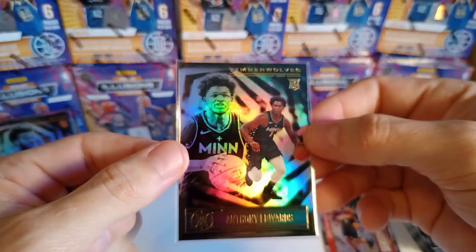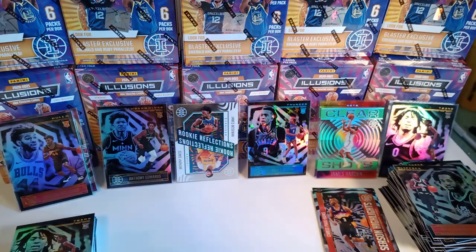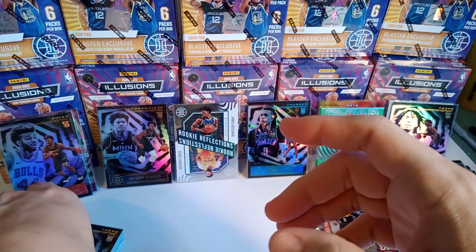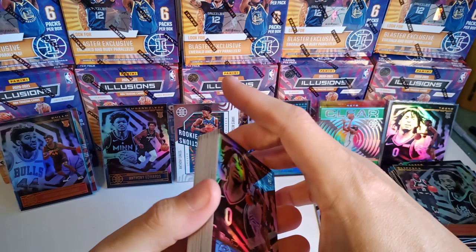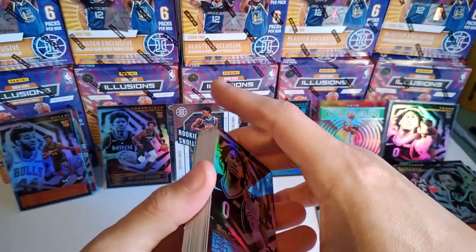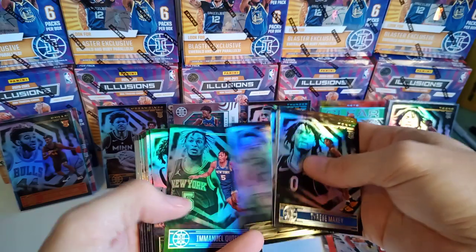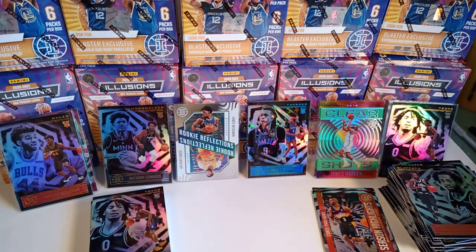Can't complain about my Tyrese Maxis, and we managed to pull a nice Anthony Edwards rookie card out of those three blasters. Some good rookies. Anyway, that's the video — hope you guys like it. Like and subscribe. No numbered cards coming out, but I know the megas guarantee an autograph or a memorandum in each one. The blaster exclusives are the emerald and ruby parallels. Enjoy the video and keep an eye out for my next one. Appreciate you guys — have a good one.